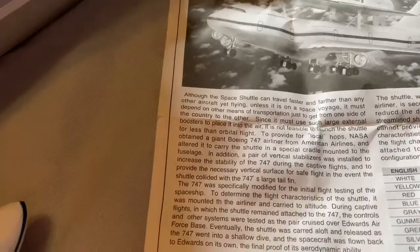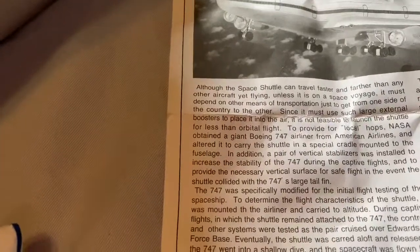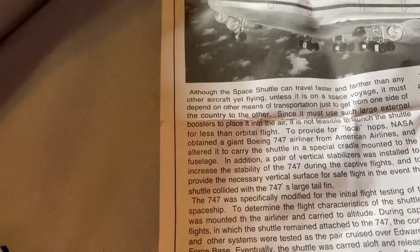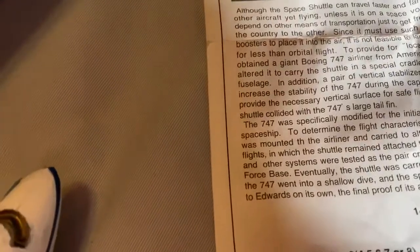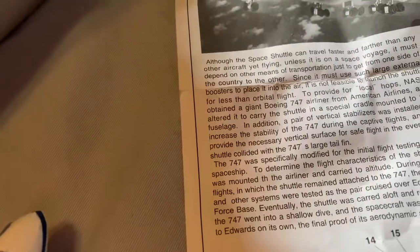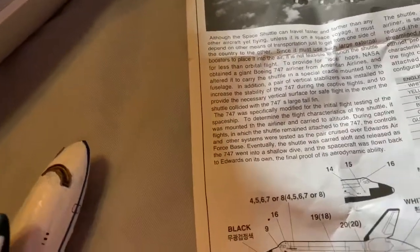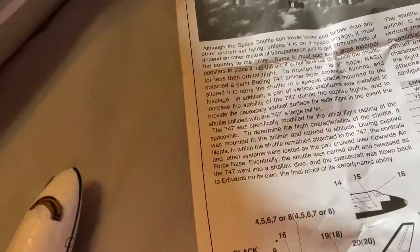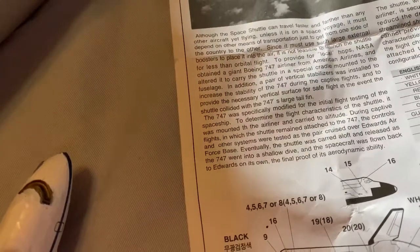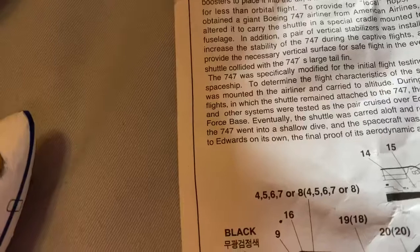The space shuttle can travel faster than any other aircraft, unless it's on supersonic flight. It depends on means of transportation to get from one side of the country to the other. NASA obtained a giant Boeing 747 airliner from American Airlines and altered it to carry the shuttle on a special cradle. During the captive flights, the shuttle rides on the 747's large tail fin area.